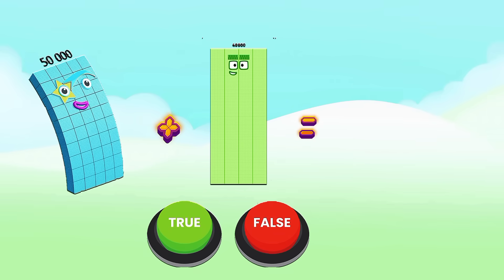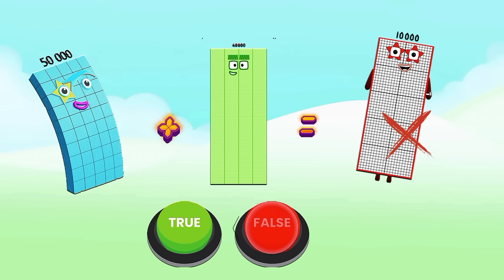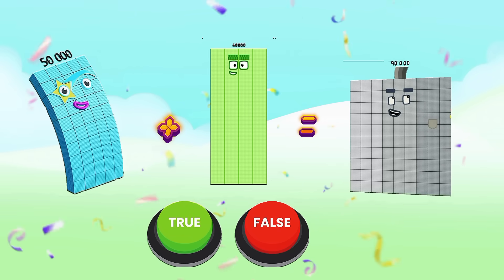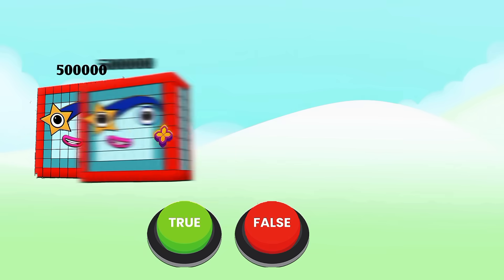50,000 plus 40,000 equals 10,000 — is it true or false? Yes, it is false. The correct answer is 50,000 plus 40,000 equals 90,000. Now for the last one: 500,000 plus 500,000 equals 1,000,000.